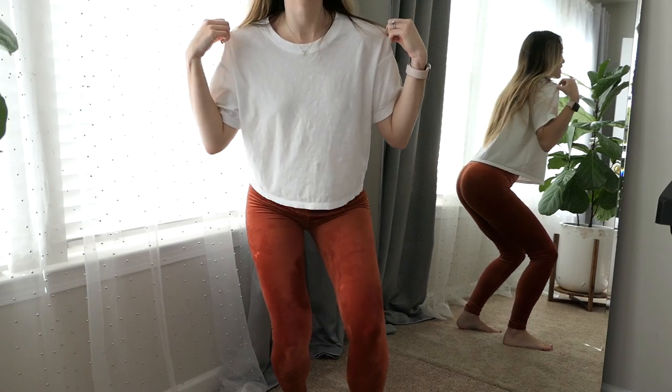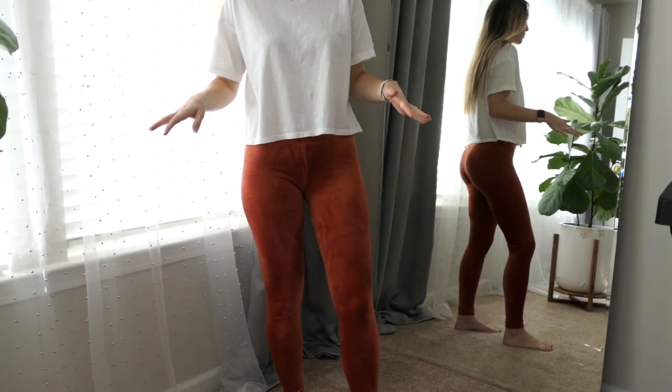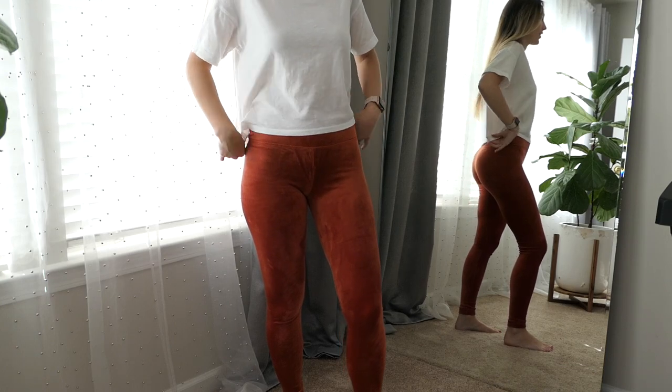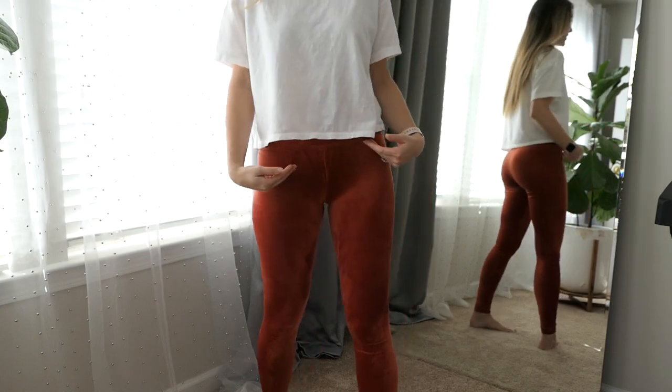So to begin I'm just gonna start with my Aerie and American Eagle items to show you my favorites from their loungewear collection, and then we'll go into Abercrombie. The first item is this cropped tee from Aerie. I love it. It's super simple, it's 100% cotton. I just needed a white basic cropped tee and this one's very comfy and it's not too cropped either.